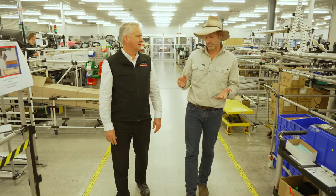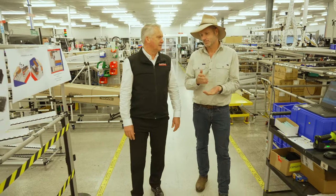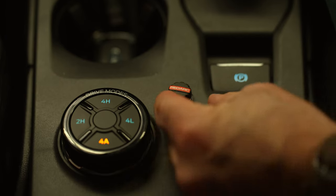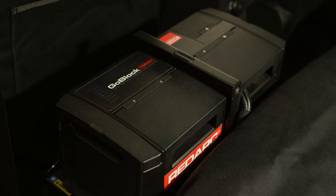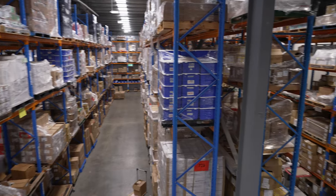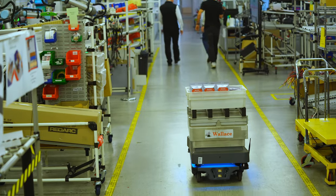One thing that blows me away with RedArc is that you keep on bringing out new products, whether it's lithium battery, electronic brake controllers with the TowPro, battery management systems, GoBlocks. Every single product seems to smash it. What's the secret sauce, mate?